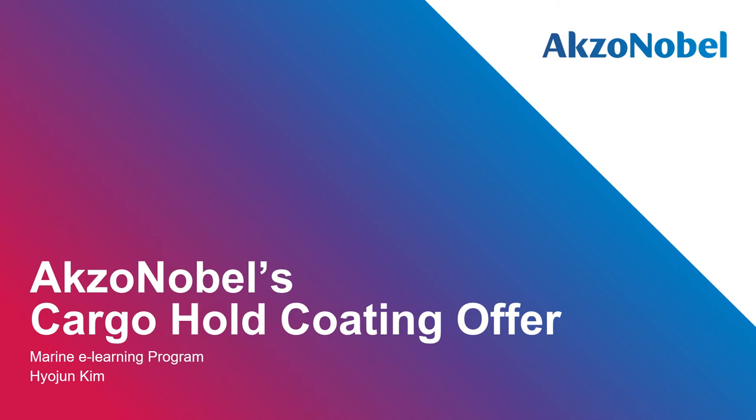Hello and a very warm welcome to everyone listening to this webinar. My name is Hyojun Kim. I'm working as a sub-segment manager of new building in the Marine Segment at AkzoNobel. Today, I will take you through introducing AkzoNobel's global cargo hold coating range for the marine business. Selecting the right coating is critical to minimizing damage. We will give you guidance on selecting the product based on your cargoes and show you how it performed during the service period.